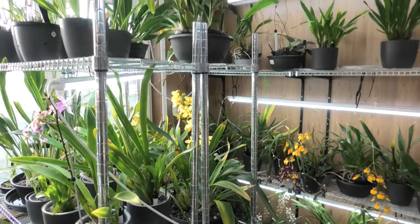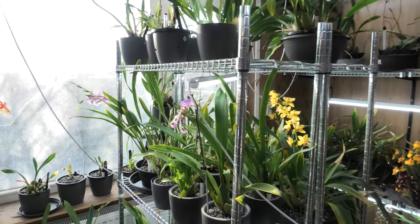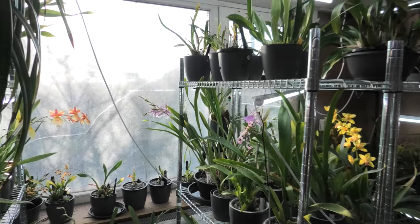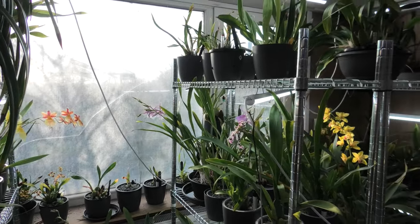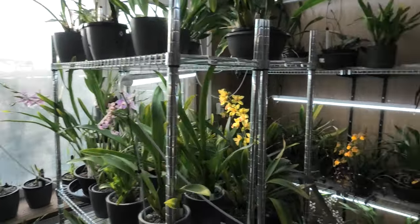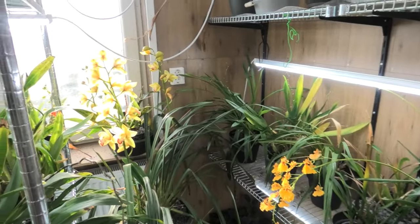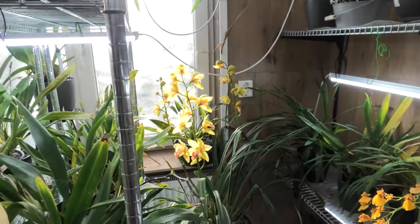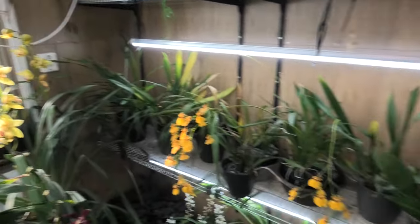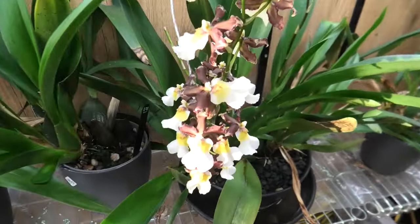We are starting in my orchid grow room, and maybe you can see it — we have a bit more light. I did take off the shade net, and I should have done this earlier. With some help from a colleague, we took it down, and it gives so much more light — beautiful fall or winter type of sunshine on the flowers, which is absolutely stunning.